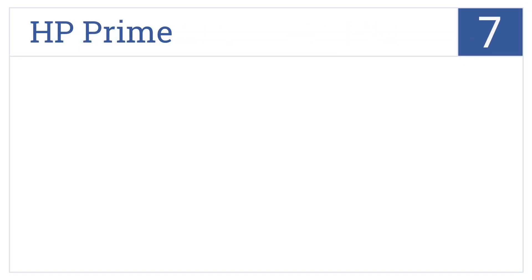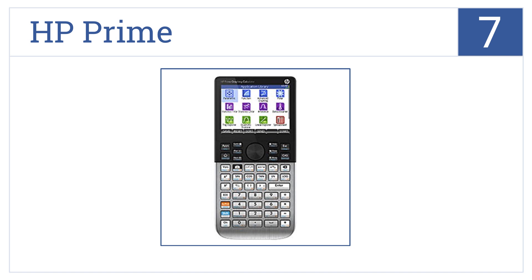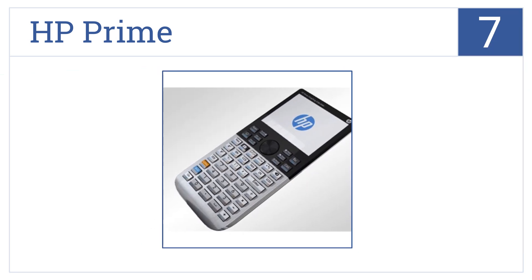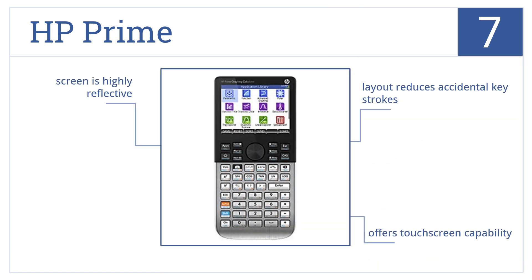At number 7, the HP Prime is surprisingly fast for its affordable price, and it has a phenomenal battery life, so it won't die when you need it. Its clever layout reduces accidental keystrokes and it offers touchscreen capability. However, that screen is highly reflective.